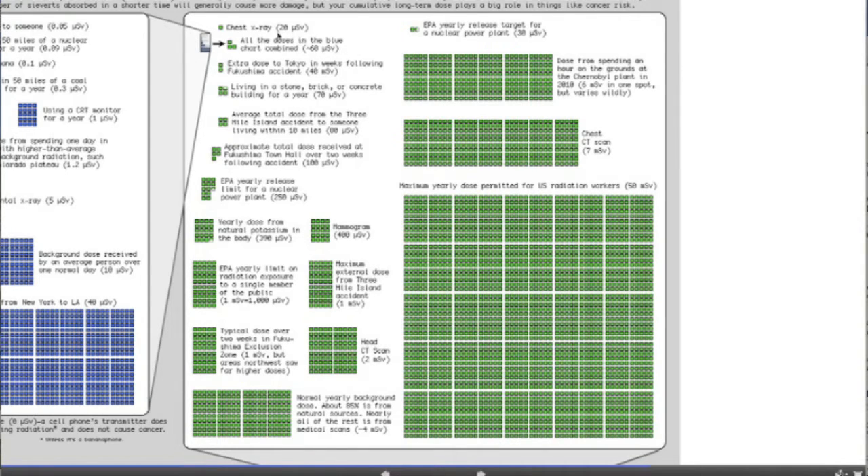A chest x-ray is 20 microsieverts — so 20 arm x-rays or about two average normal background radiation days. Looking at some other medical-related issues, a mammogram is actually quite a bit higher at 400 microsieverts, worth 400 arm x-rays or 20 chest x-rays. When you start to look at a head CT scan at two millisieverts — that's 10 to the minus 3, and each millisievert is 1,000 microsieverts — that's more significant. A head CT scan equals 2,000 arm x-rays or 100 chest x-rays.